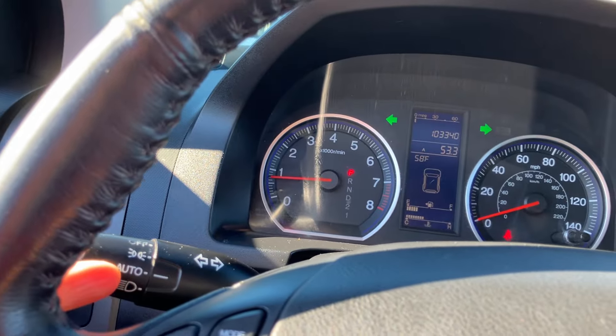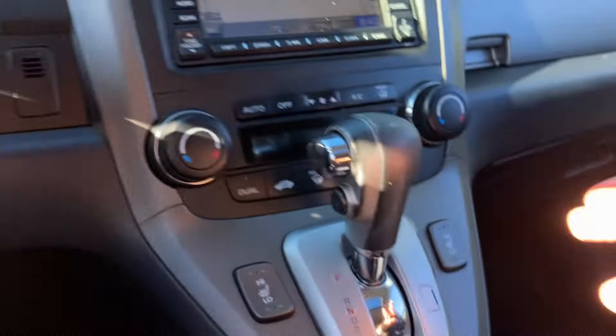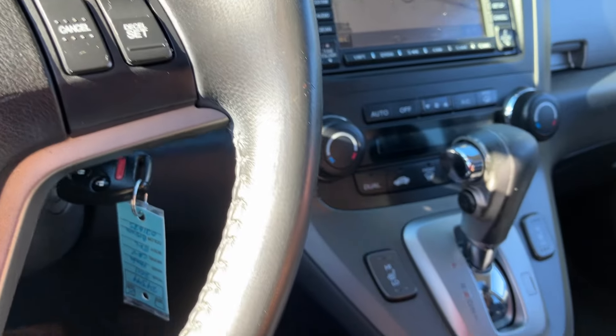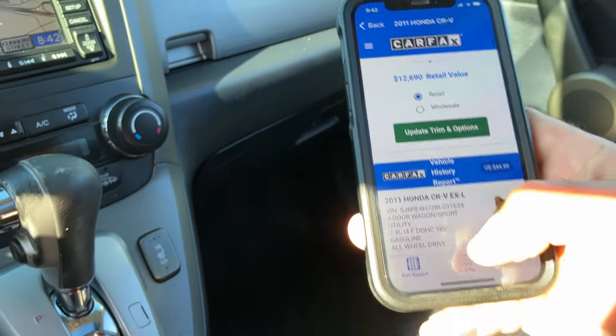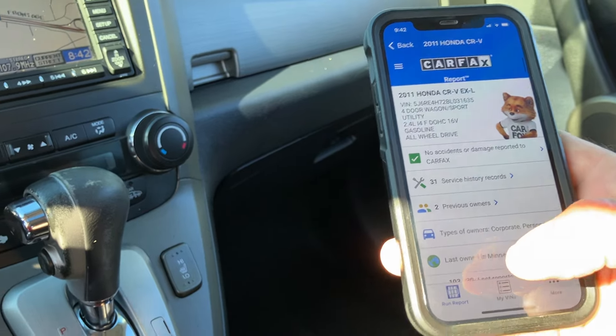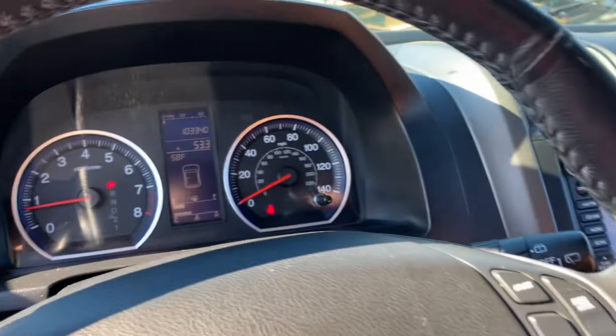Just put the vehicle on automatic mode for the headlights and forget about it — I had them on just to show you everything's functional. Heated seats. Look at the Carfax on this vehicle, available free on our website. By the way, retail is $12,600 on this vehicle. No accidents, really good service records available free on our website. In the center console there's tons of storage. Both front seats get the armrest — it's very comfortable.